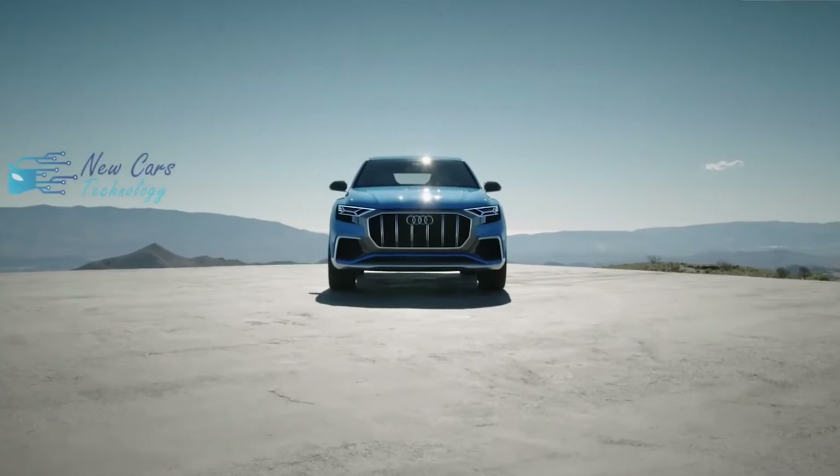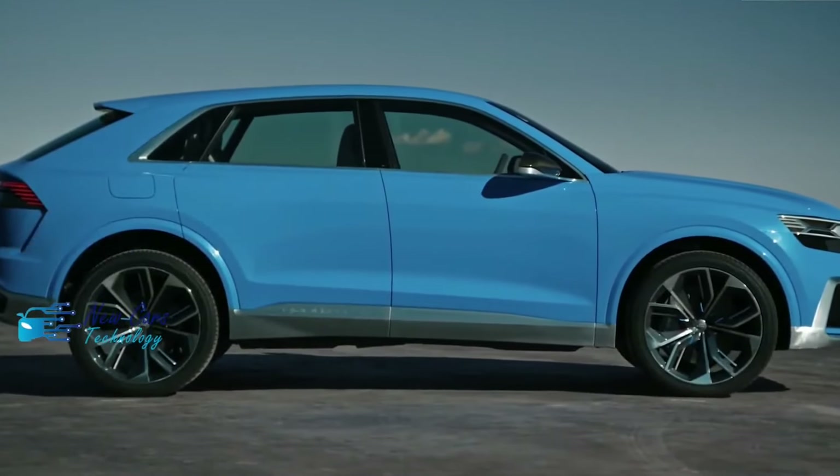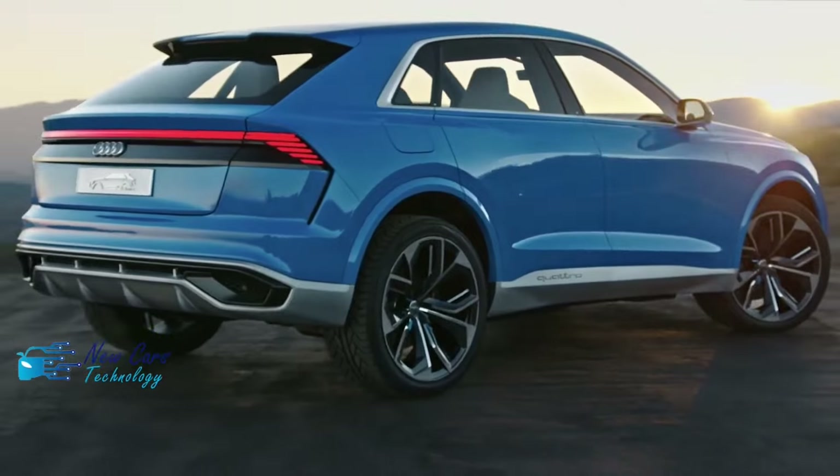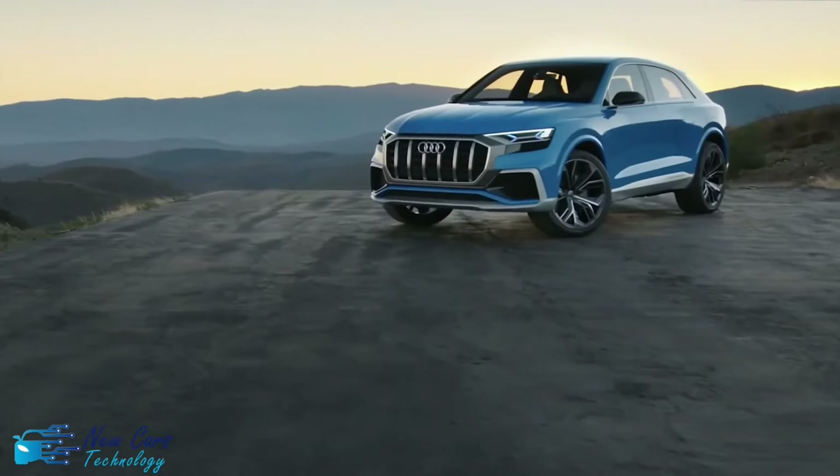We'd also add the convenience package, blind spot monitoring, rear cross-traffic alert, wireless charging, and more — along with the towing package. The latter unlocks the Q8's maximum tow rating of 7,700 pounds.